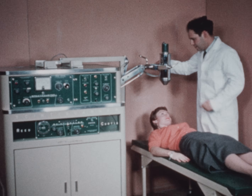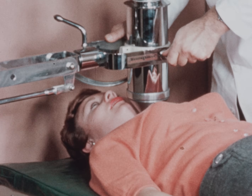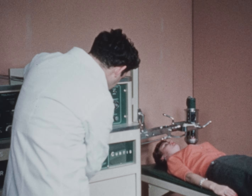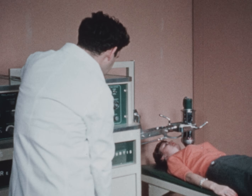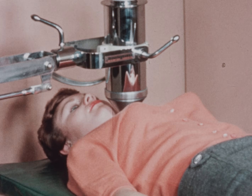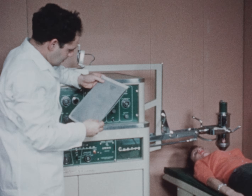Radioisotopes are also playing an increasingly important part in modern medicine. This patient is being given a diagnostic test of the thyroid. Before this test, she drank a solution containing a tracer amount of radioactive iodine. A scintillation counter above the area of the thyroid will pick up the extremely low-level gamma rays emitted by the iodine, now localized in the thyroid. The impulses from the scintillation counter are sent to a recording chart to indicate exactly how the thyroid is functioning. Prior to the use of radioisotopes, such a diagnosis was difficult and frequently required surgery.